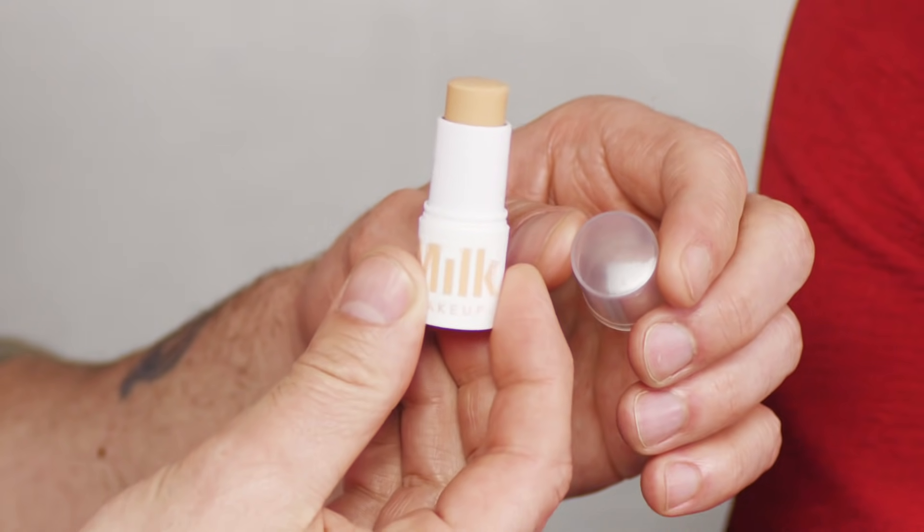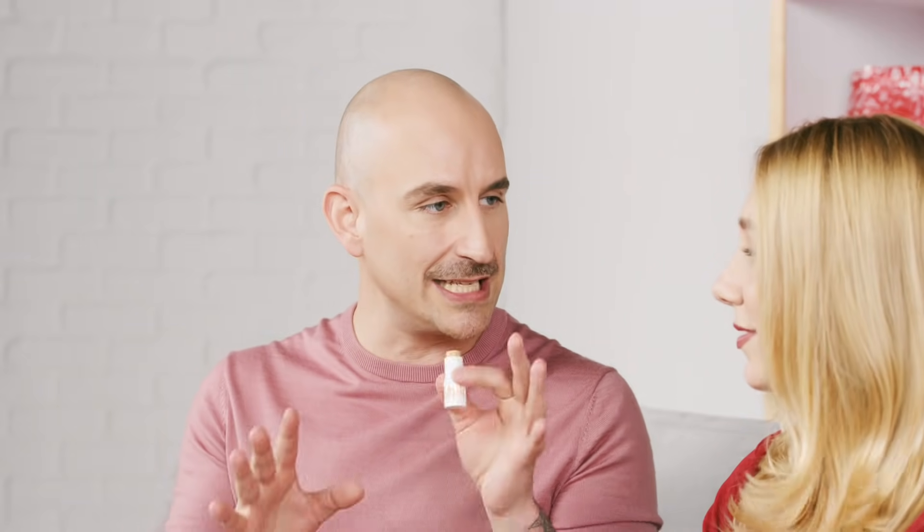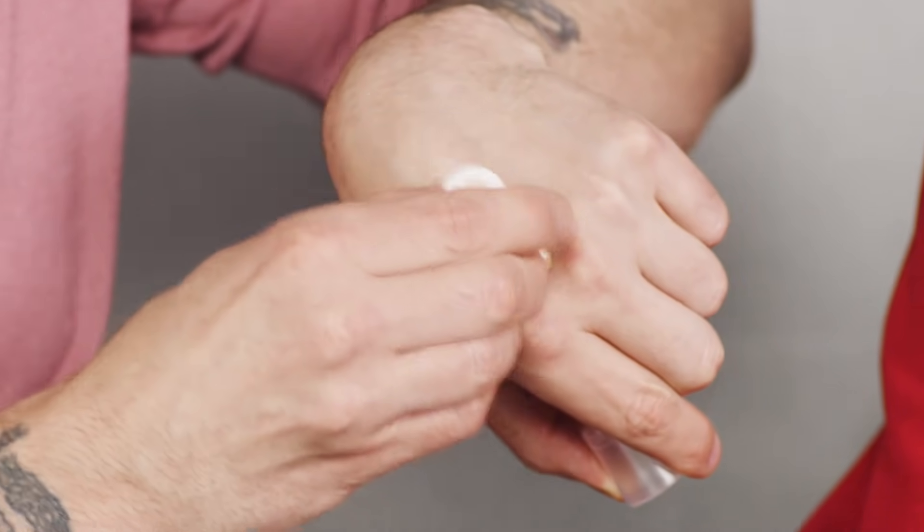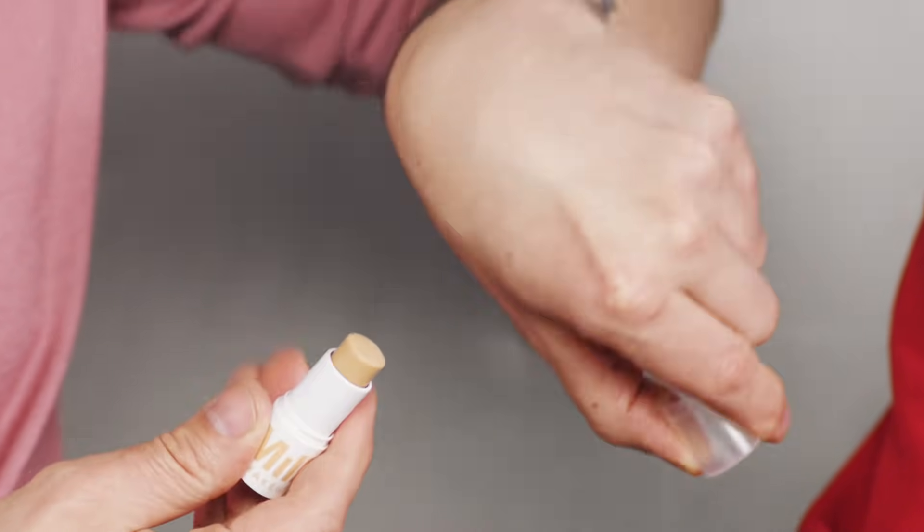Up next from Milk Makeup, we have the Blur Stick — a matte primer stick. I love that they do everything in a stick form; it's so easy and convenient. This is great for minimizing fine lines, wrinkles, and pores, creating a real blurring effect — hence the name. You get a soft focus to your skin. You can use it as a primer or a touch-up. It actually goes on clear, so it works on any skin tone and everyone gets to enjoy the benefits.